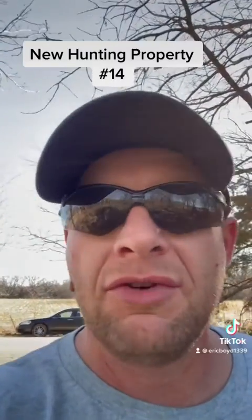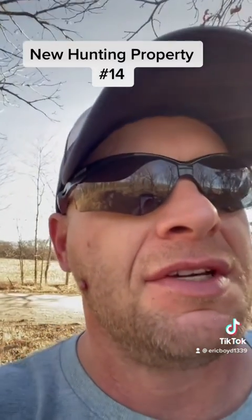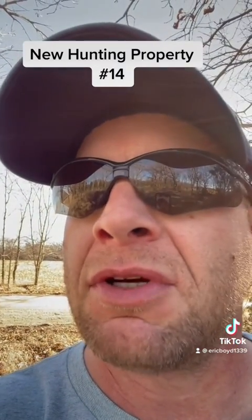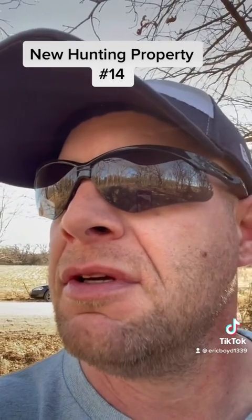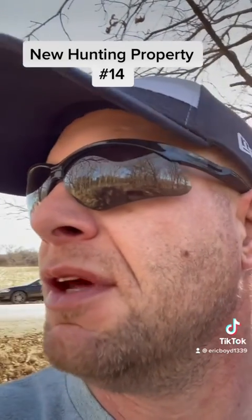Hey, this is Eric with Boyd Outdoors. Check us out on Facebook. I just came to a new hunting property — I'm calling this hunting property number 14, just because there's a location identifier with that number.